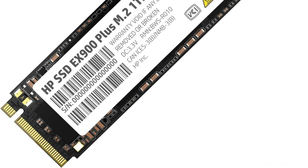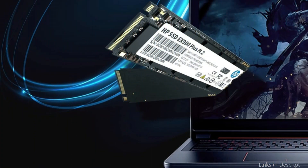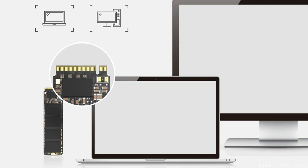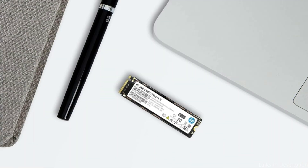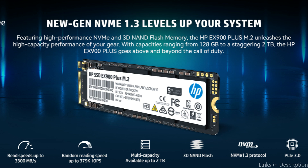Doubling the storage density of its predecessor by utilizing premium 3D NAND memory, it is available in capacities of 128GB, 256GB, 512GB, 1TB, and 2TB. Video games and huge files can be stored with ease. It utilizes carefully chosen premium components, and before leaving the factory, passes several stringent tests including electrical, application, and compatibility tests.